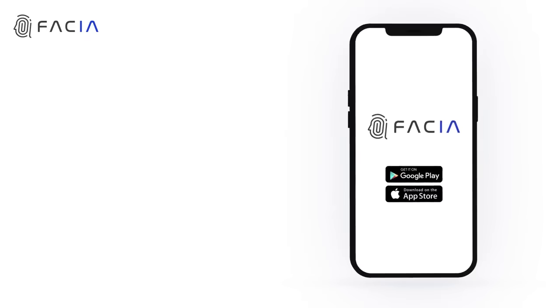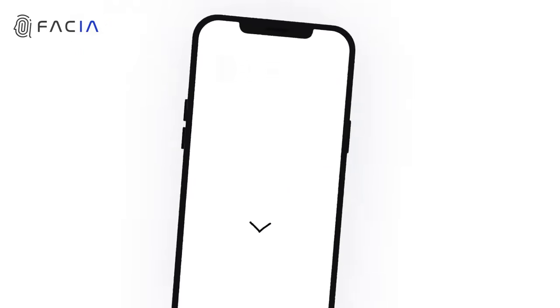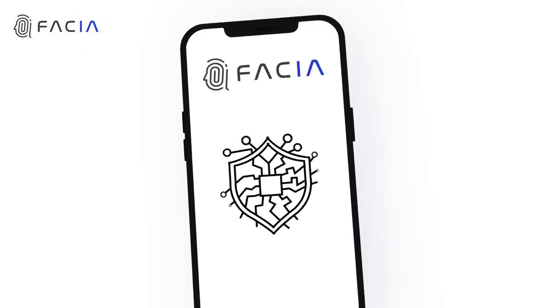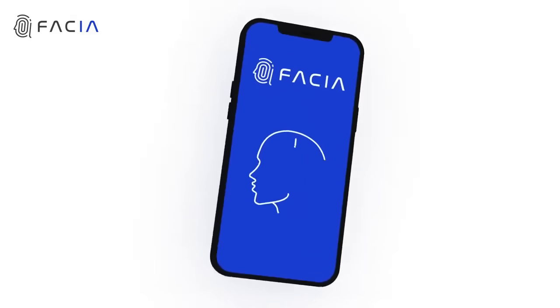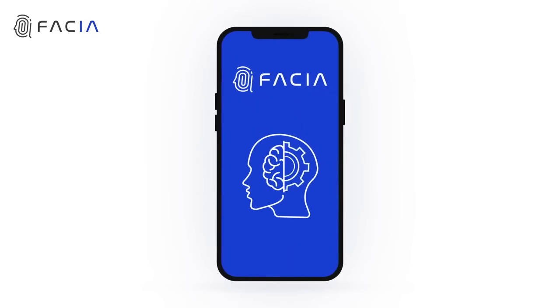Fascia is available on both Android and iOS, so you can protect your business and customers no matter what platform they use. Our lightning-fast verification process is simple.